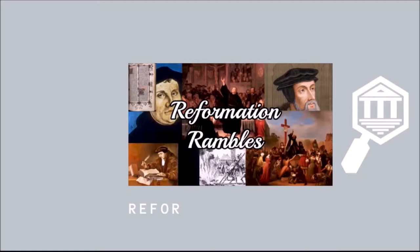Hey Pelourinos, welcome back to Reformation Rambles, a series where I tell you all about the history of the European Reformation. Today I want to tell you all about a mystery that has baffled cryptologists, scientists and linguists for centuries. Let's talk about the Voynich manuscript.